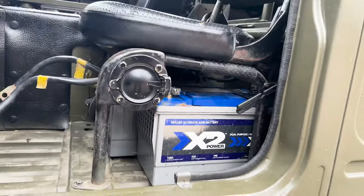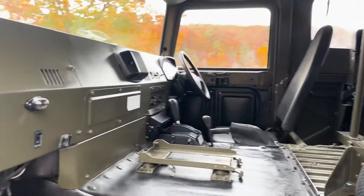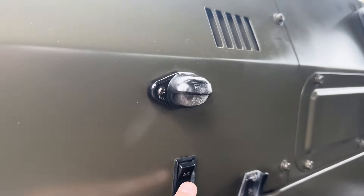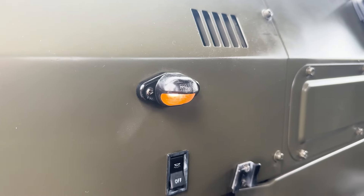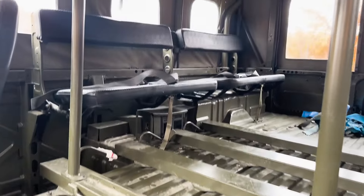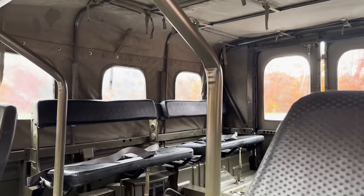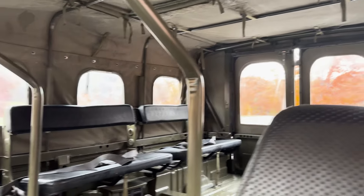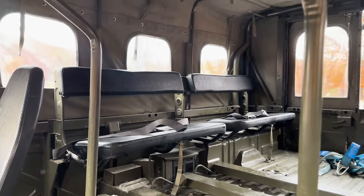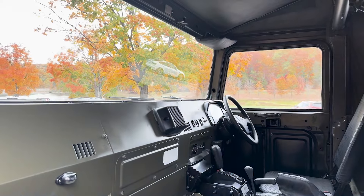It's got a dual battery pack underneath the seats over here, and just a little light. Back here is the troop carrier area. The soft top is removable, and the back seats — the troop seats — do come with seat belts.